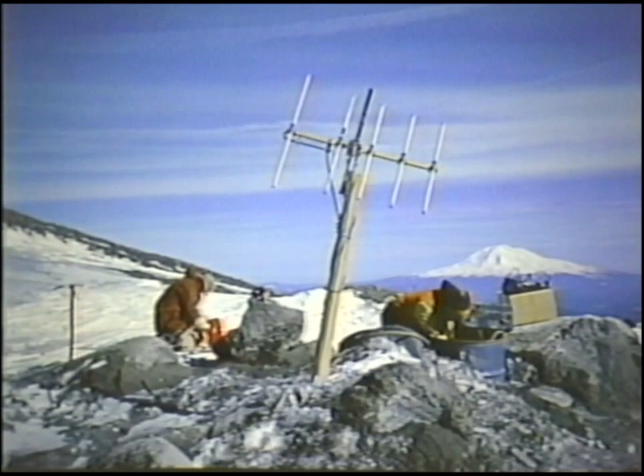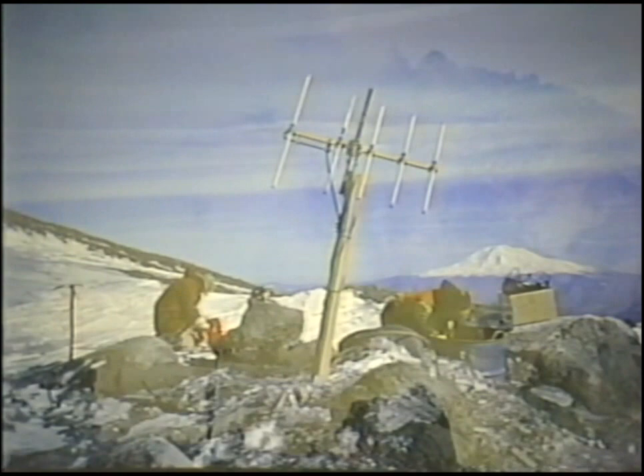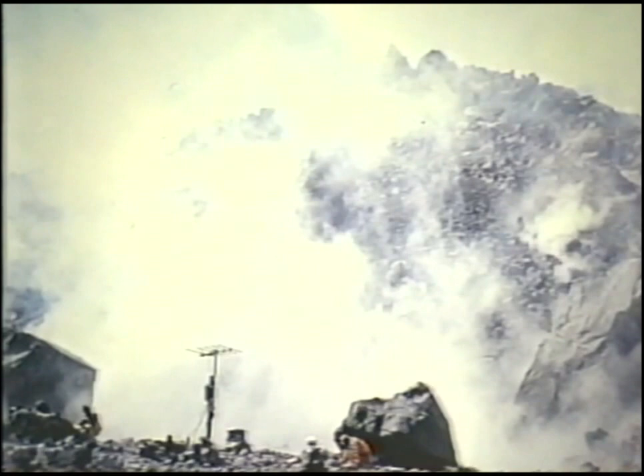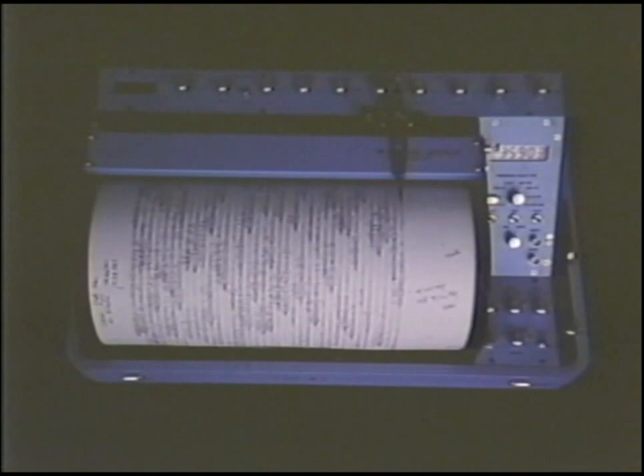Scientists of the Cascades Volcano Observatory and the University of Washington geophysics program use a variety of methods to study and predict eruptions at Mount St. Helens. Earthquakes are recorded by six seismometers on the volcano and ten others within 20 miles of Mount St. Helens. Seismologists keep a close watch on the number and type of earthquakes that occur beneath the volcano. Prior to each new eruption, the number of earthquakes counted shows a systematic increase, and this has aided in making predictions a few hours to a few days in advance.